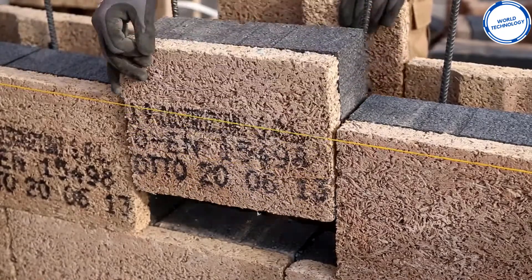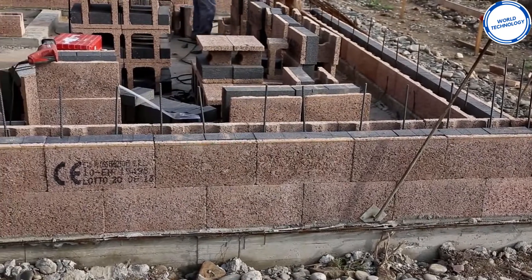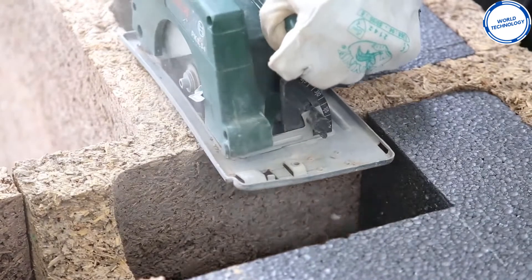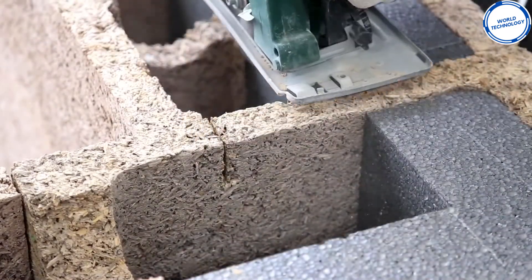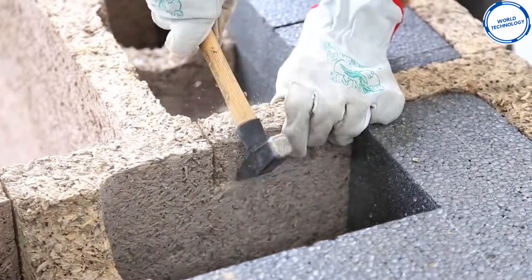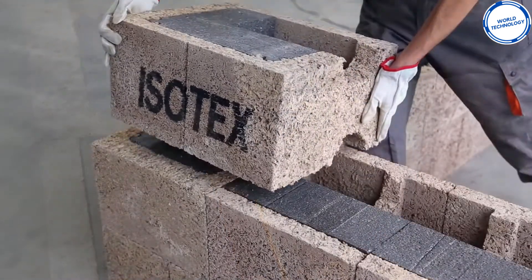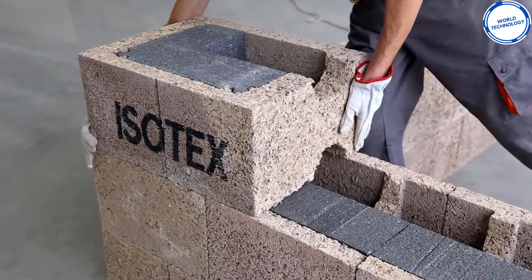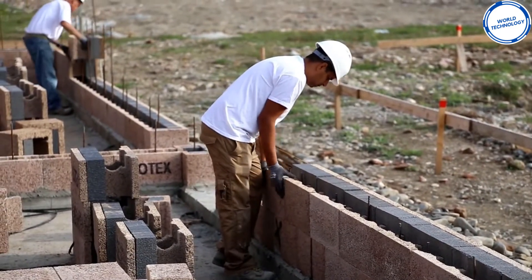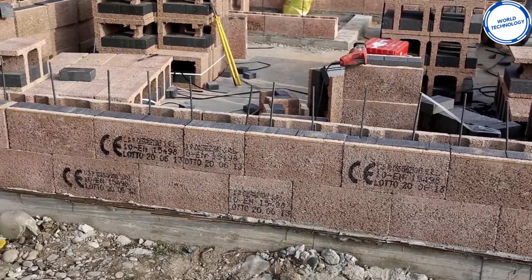These blocks are created from recycled and untreated wood from sawmill scrap and recycled pallets, which are subjected to intense quality control. Isotex systems meet all the procedures and regulations regarding seismic security, acoustic, and thermal insulation. The final result is an energy-efficient home with lower heating and cooling costs throughout the whole year. The enterprise provides a whole kit of blocks for your build, as well as inclusive training and support, and now claims over 400,000 builds worldwide.